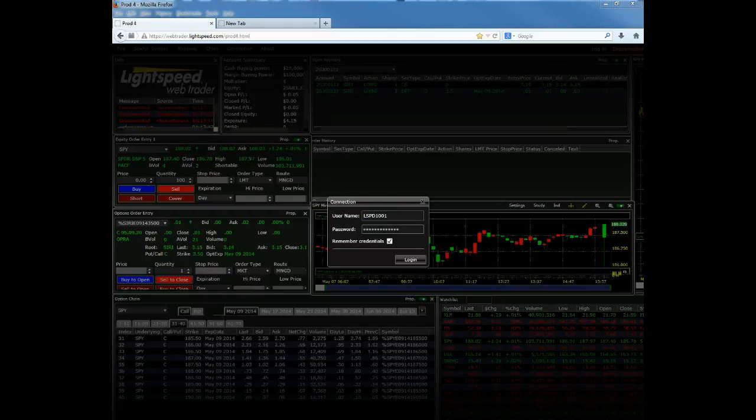The first thing that will happen is once you are switched over to our new Lightspeed WebTrader product, you're going to receive an email with your username and password. When you log into lightspeed.com, you'll set your own customized password, go through a couple of initial setup steps, and then you'll get to lightspeed.com. In the upper left-hand corner, you'll see a link that says Launch New WebTrader — that's how you're going to access the platform.